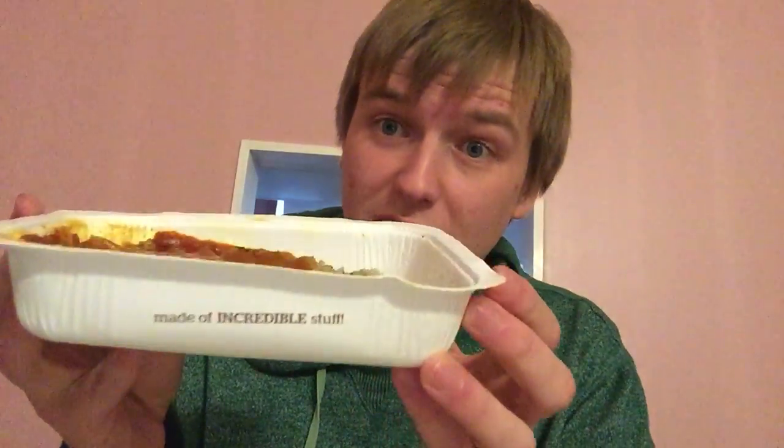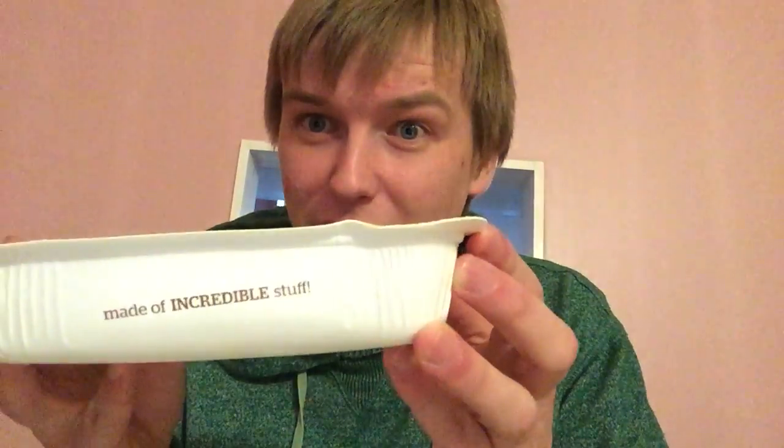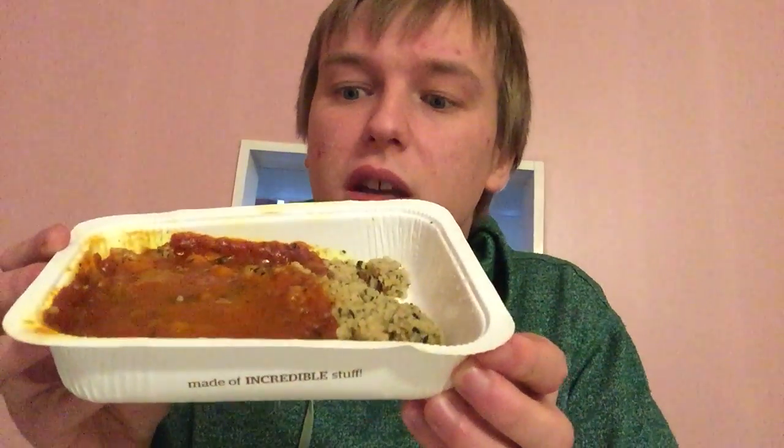Yeah, I thought I'd give it a go. It was $3.50 in the supermarket — $7 normal price I think, because I would have bought it half price. We're going to have a look at the container. It's made of incredible stuff, apparently, according to the box.